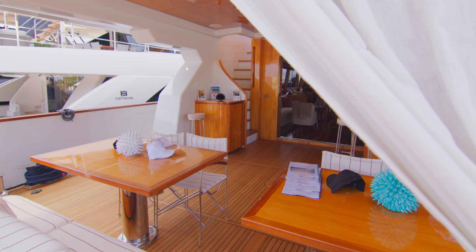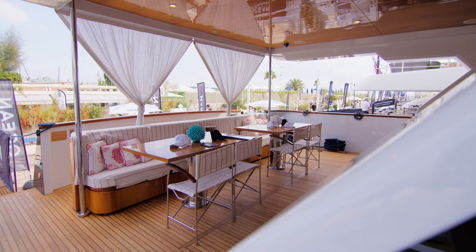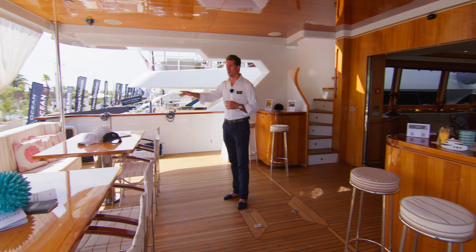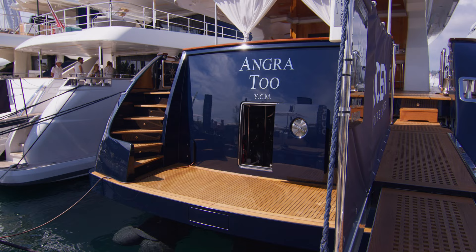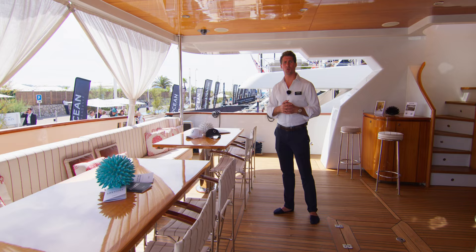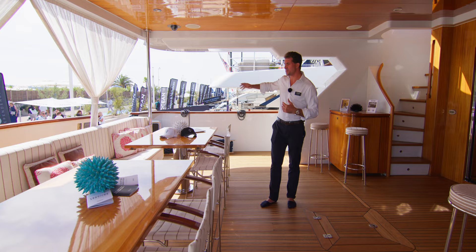As we come up the passerelle you're really welcomed immediately into the family feel that Angra 2 exudes. What's really important to note is that when you're downstairs on the bathing platform you have very easy access to the water, but Angra 2 also has a draft of less than one meter, which means you can come as close to the shore as possible, giving you easy access to the water and that feeling that you're really on board the whole time.